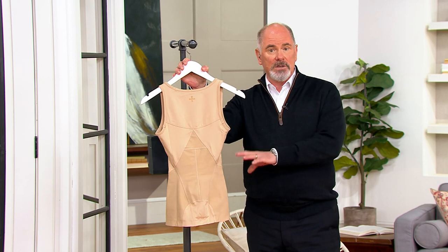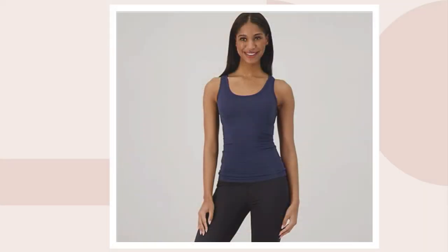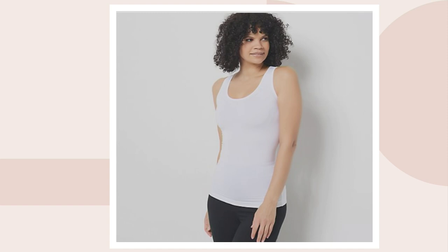The color that I have here is called nude, but I also have a navy blue, a slate gray, and a white. We did have black, which is the traditional Tommy Copper color — I apologize, but that sold out very quickly. This retails for $69.50, and we're at $51.68.